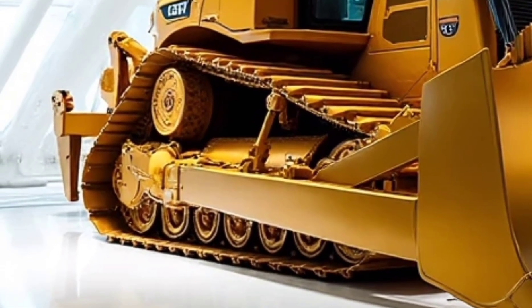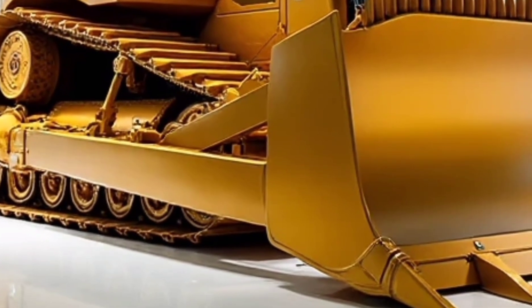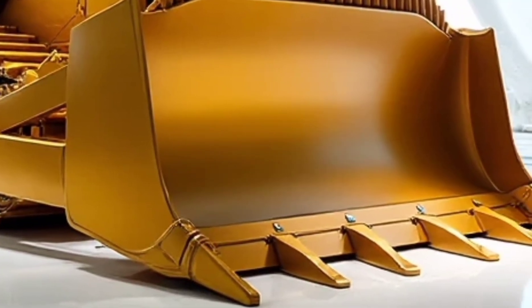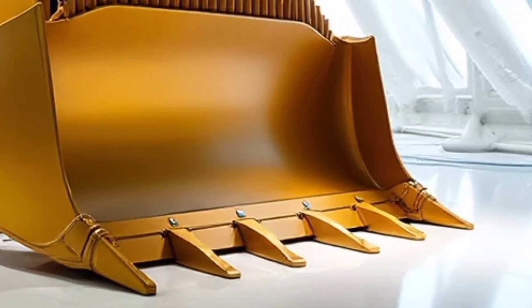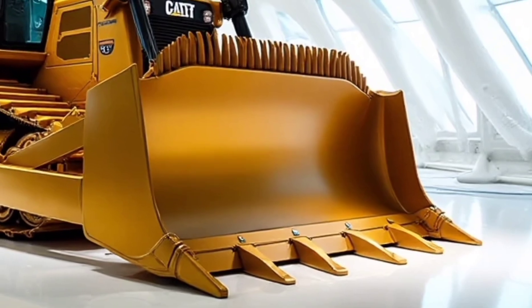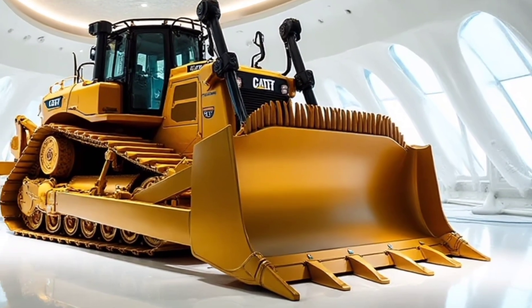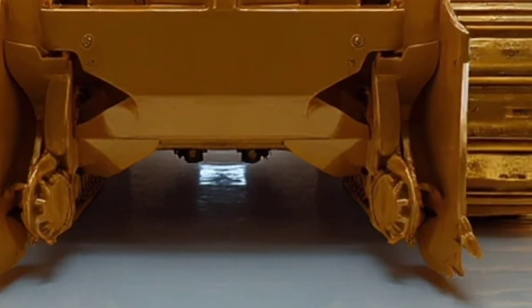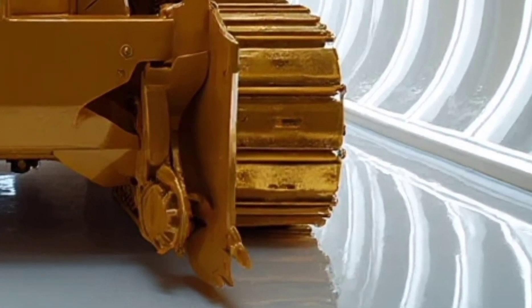When you see it in action, moving mountains of earth with effortless power, you realize just how far construction technology has come. In short, the Caterpillar D17 is more than just a dozer — it's a tool designed to redefine efficiency, power, and reliability in construction and mining. From its cutting-edge engine to its operator-friendly cab and advanced smart systems, it represents the future of heavy equipment, and it's definitely worth your attention.